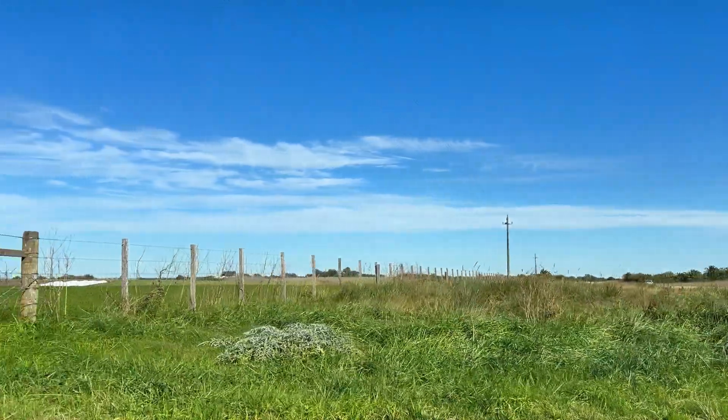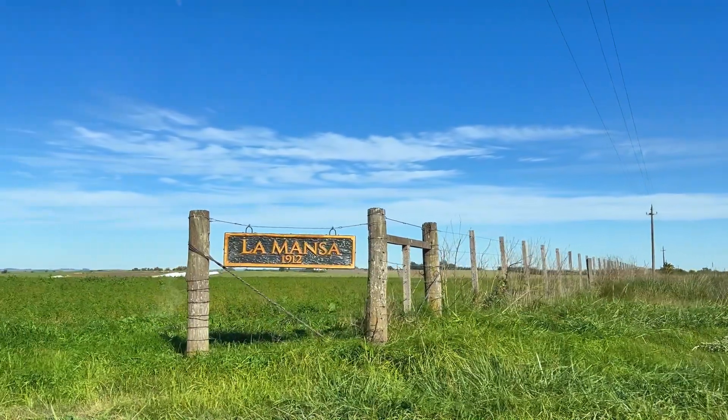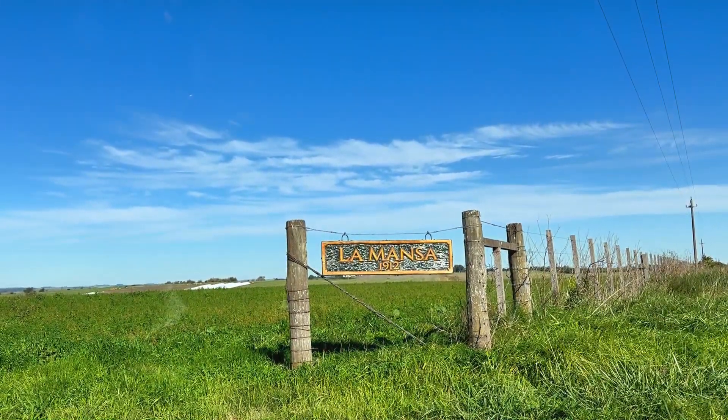Hello everyone, welcome to our Santa Fe channel. I am here with Alfredo, and we are going to show you the entire farm. Hello, I am Alfredo, an agronomist, and we are in the fourth generation here.